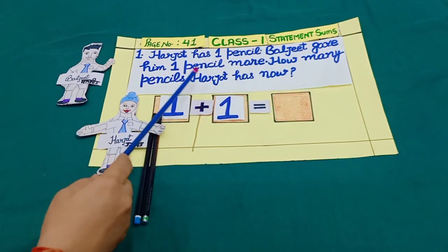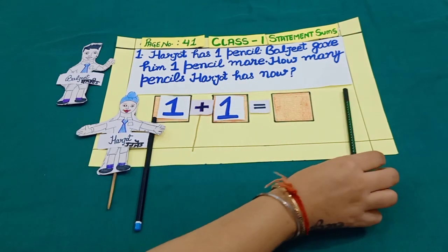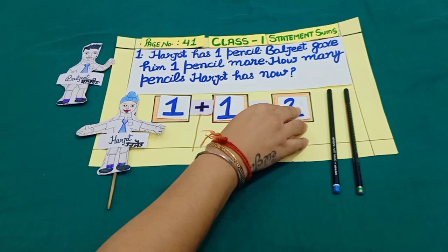How many pencils does Harjot have now? Let's count. One, two. Yes, two pencils.